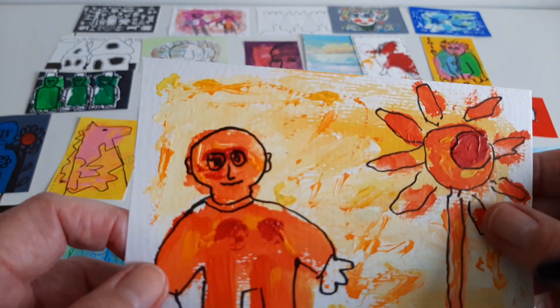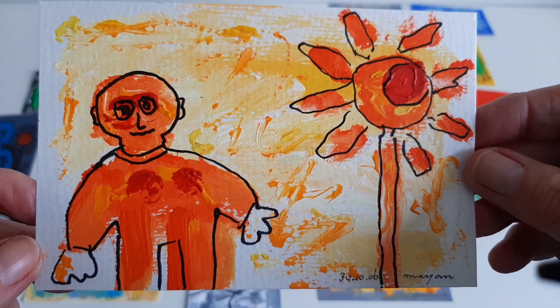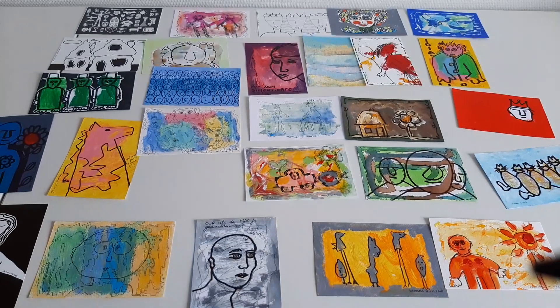And the last one: the sun, and the sun in the form of a flower. So this was it, dear friends. I hope you have a great weekend — it's Saturday today. Bye bye, lots of love.